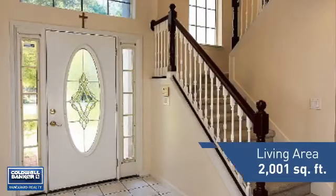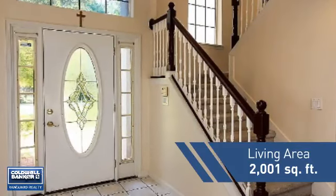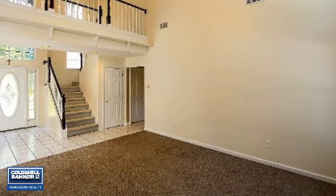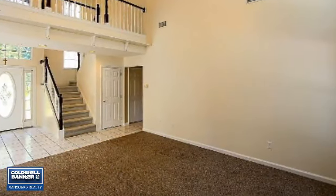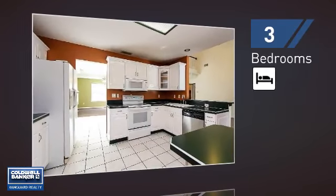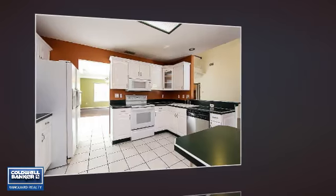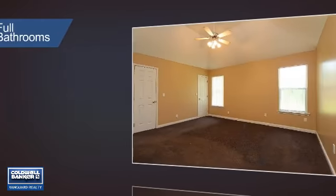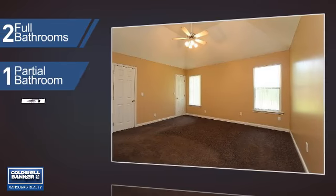Featuring over 2,000 square feet of living space, this home gives you a spacious layout to play host or kick back and relax after a long day. Inside you'll find three bedrooms, so everyone has a private space to come home to, as well as two full bathrooms and one partial bathroom.